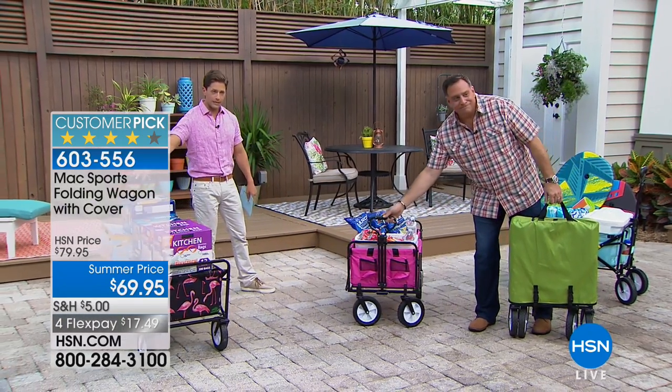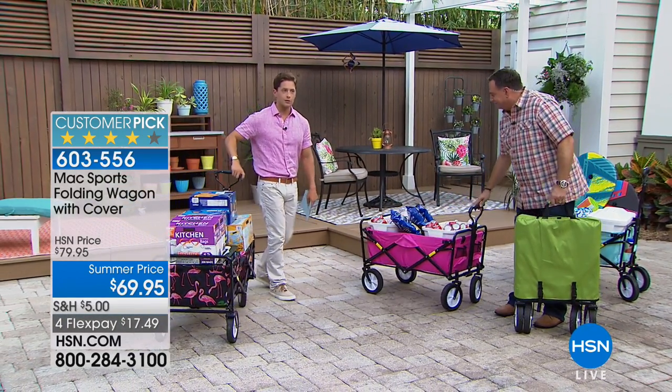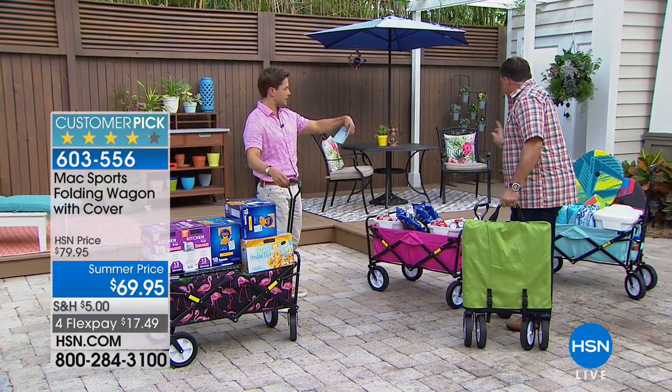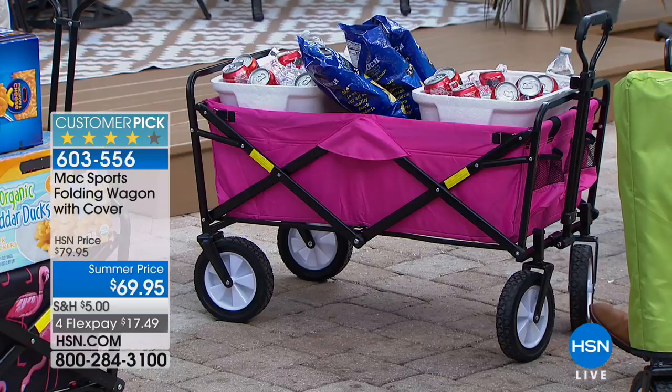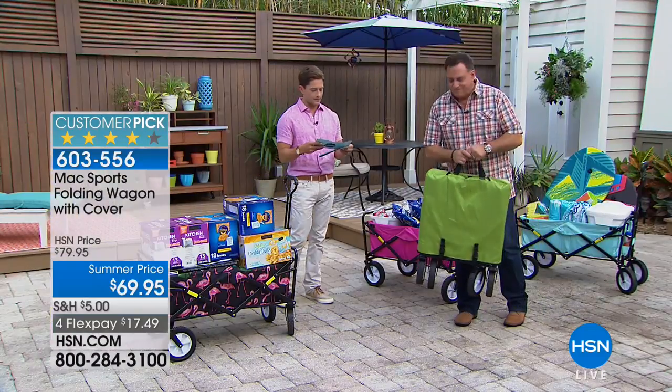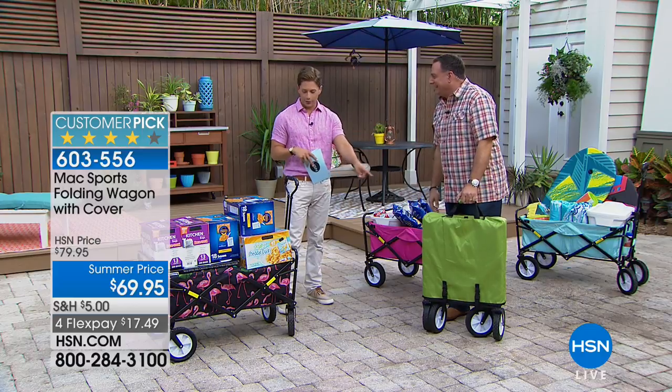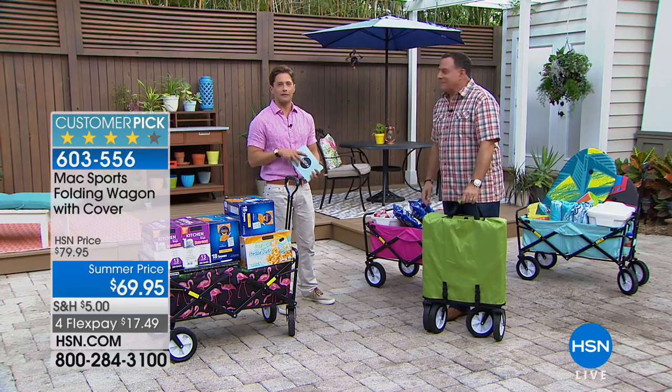They're available in some great fun colors. We've got our flamingo print available at $10 off on four flexible payments, and then it comes in pink, blue — we're just calling it blue — and green as well. Blue, pink, green, and flamingo is what we still have available for you.